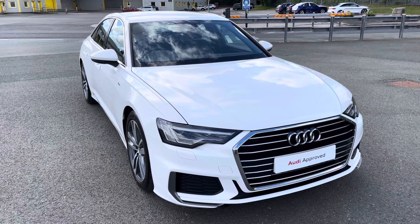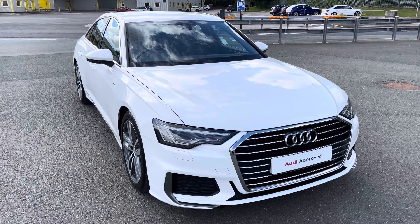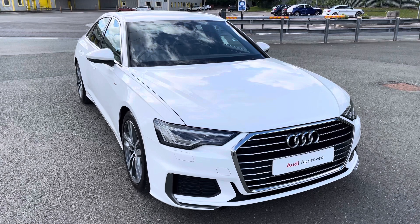This model has had one previous owner. With this being an approved used Audi model, it comes with one year warranty, one year MOT and one year roadside assistance.